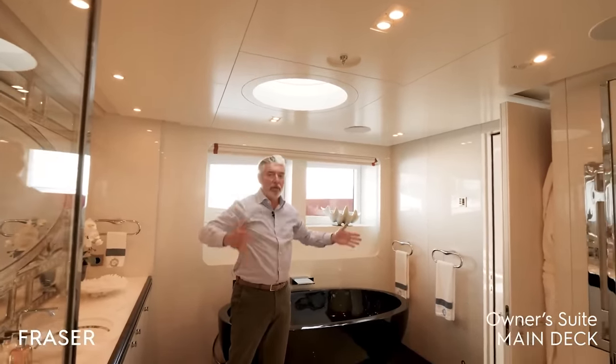An interesting feature here: there are two skylights, because we are exactly above the owner suite. This skylight is for the owner's study and this one is for the owner's bathroom. They are completely private — you can see the light from inside but you cannot see what's happening down below.